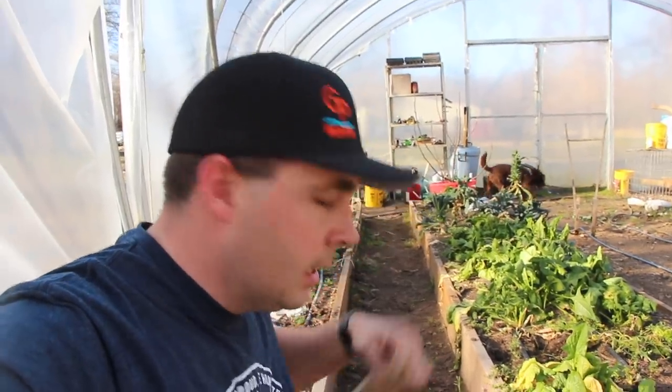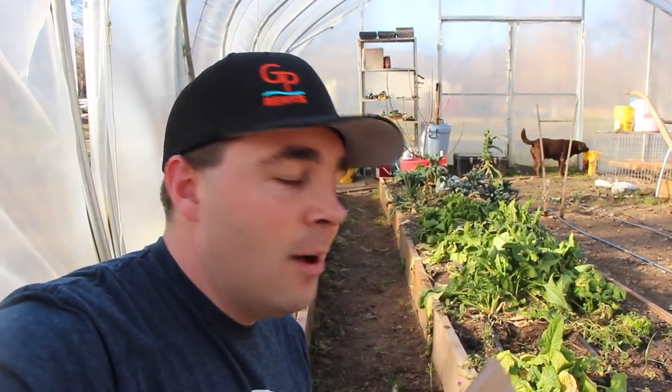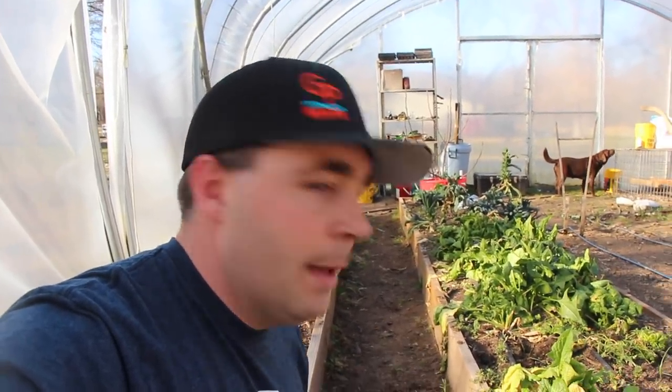The problem is we've got to get these moles out of here before I can start planting transplants into these raised beds. Now I killed one, and I'm going to show you a little trick — got a special secret ingredient in how I killed that mole.